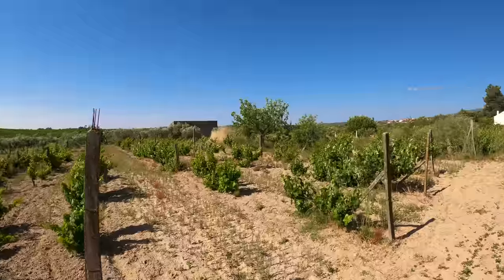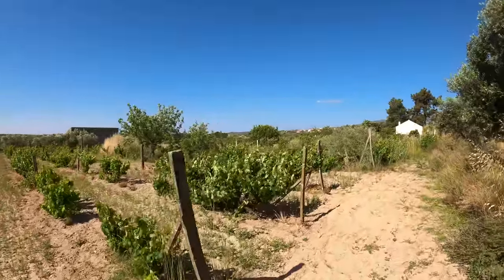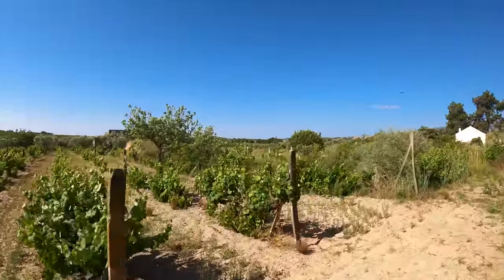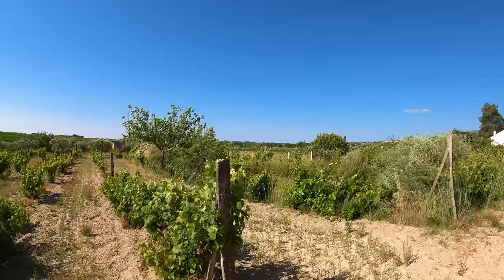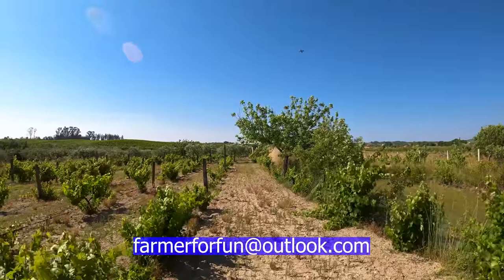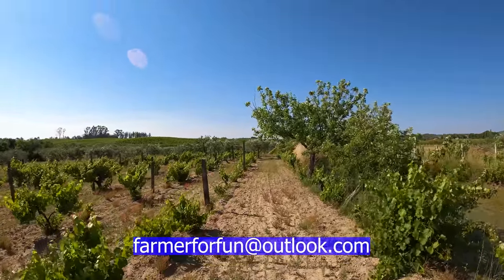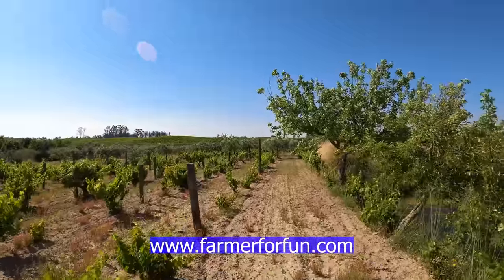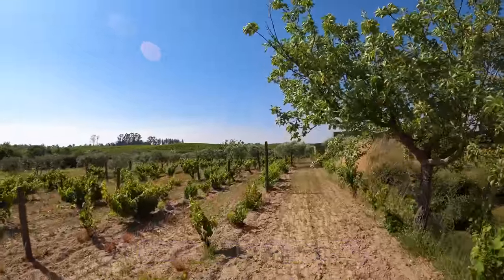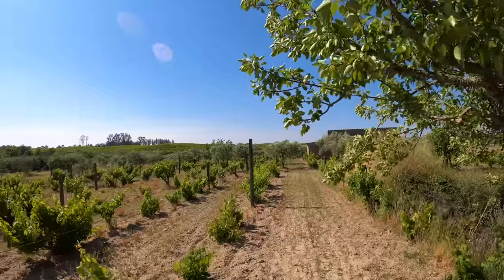I think we've pretty much seen everything on this farm. Now we're going to go have some lunch and then show you the other house. If you are interested in this property or any of the other properties that we advertise, please do email us at farmerforfun at outlook.com and check our website to see all of the properties we're adding on there - www.farmerforfun.com. Let's go have lunch.